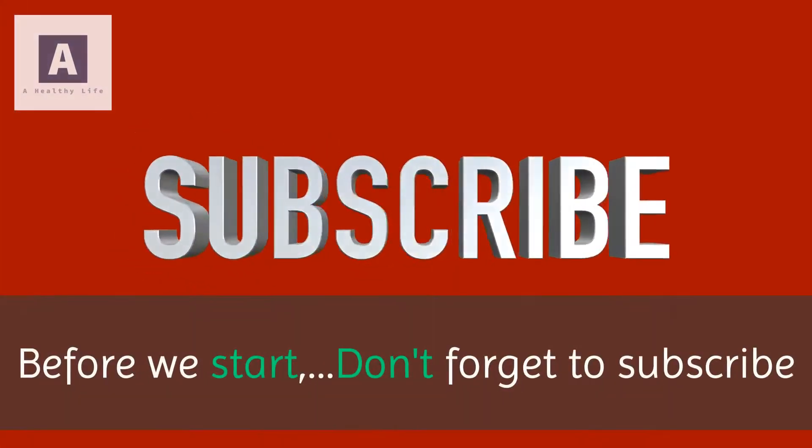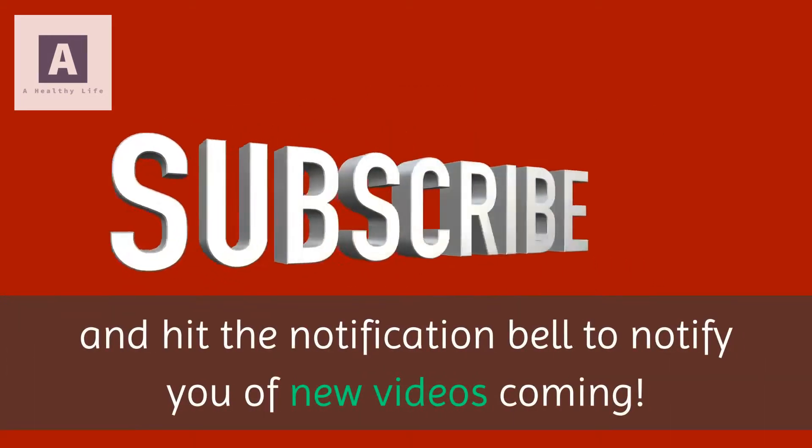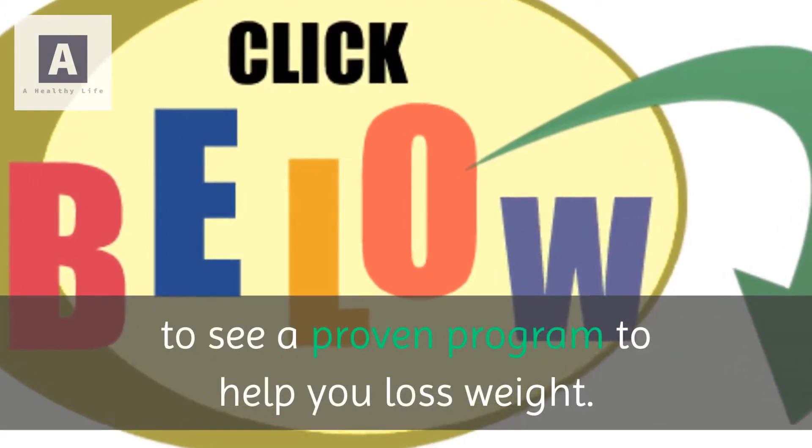Before we start, don't forget to subscribe and hit the notification bell to notify you of new videos coming. And make sure don't forget to click the link in the description to see a proven program to help you lose weight.